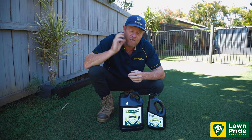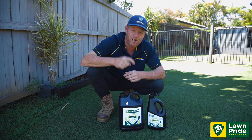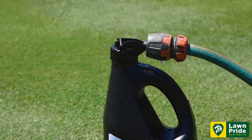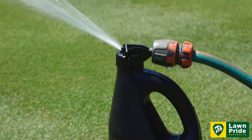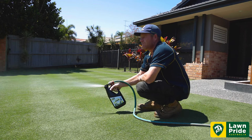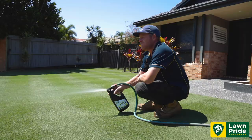TraceMax is a complete trace element package to supplement your program and replace those micronutrients that you might be lacking. TraceMax delivers nine essential nutrients including iron, zinc, and magnesium, to name a few, that your turf requires to reach its full potential.